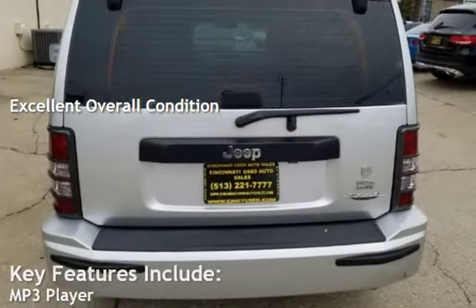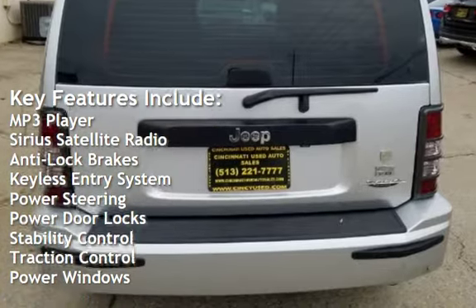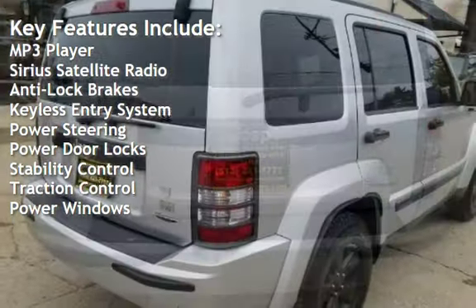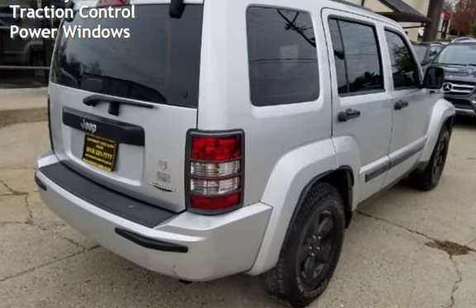Key features include MP3 player, Sirius satellite radio, anti-lock brakes, keyless entry, power steering, power door locks, stability control, traction control, and power windows.